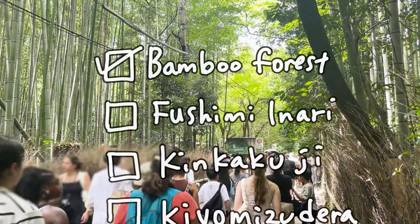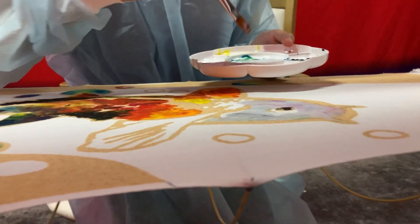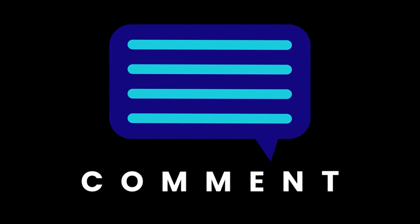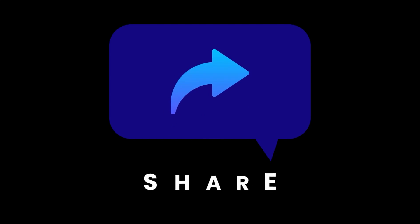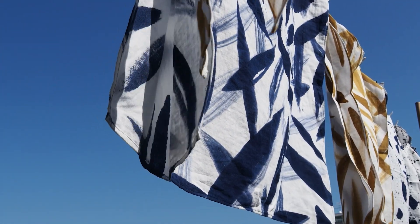Say sayonara to the Kyoto trip obsessed with conquering a checklist of places to go, and dive into an experience that will stir your creativity. I want the comments section of this channel to be a place where everyone can share their opinions. What did you think of this video? Your experience in Kyoto? Please share with us! Don't forget to tell your friends about this channel! Have a nice trip — see you next time!